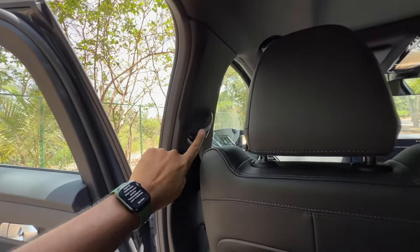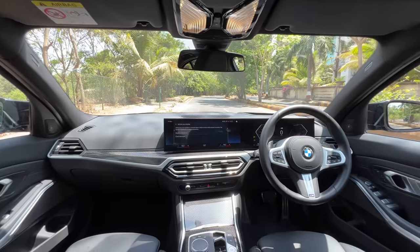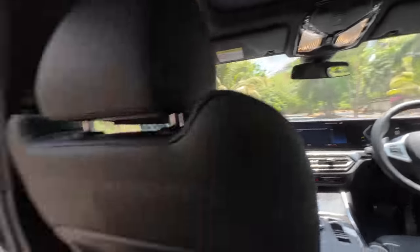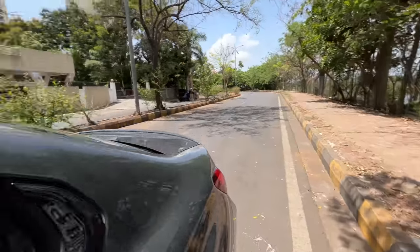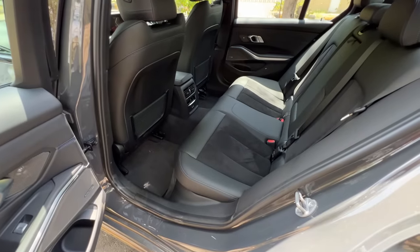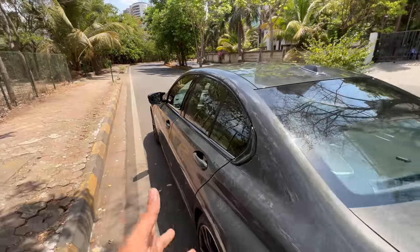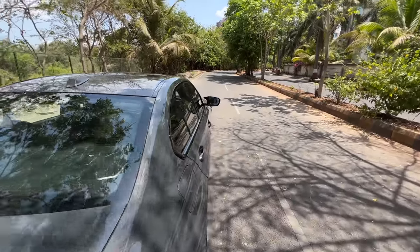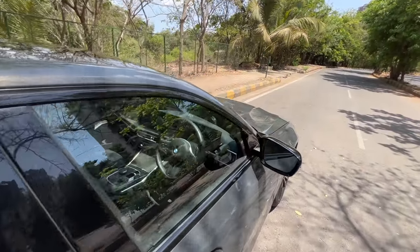Headroom is actually decent for someone as tall as me. There are no height-adjustable seatbelts at the front. The dashboard is more or less the same as before with minor revisions. New screens have come, which is good because the new screen is fantastic in terms of quality and quite big as well. It is spacious for a three series — I will not complain there. A lot more features have been added.